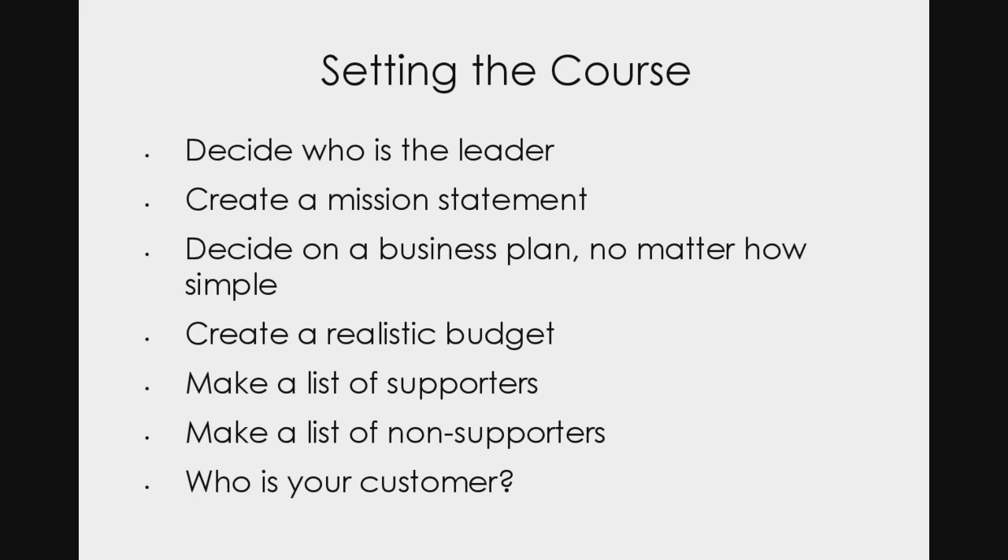We have to set a course for ourselves. In setting that course, we have to decide a few things before it's all going to work — particularly if you're going to start a goat herd with the idea of making money. A lot of people get discouraged right at the beginning and abandon the animals they bought, taking them to auction. So we need to ask: who is the leader? At our farm, I am the lone farmer. I make the decisions on what happens with the farm and the herd. I have a mission statement.